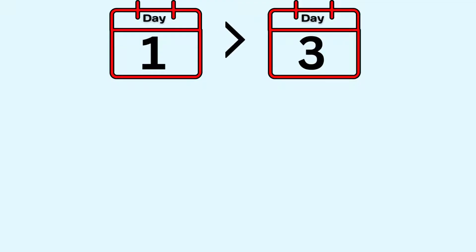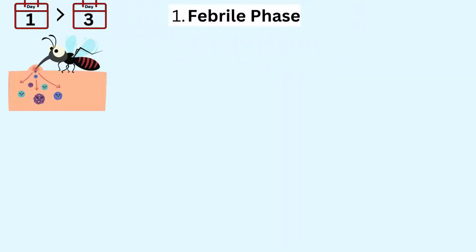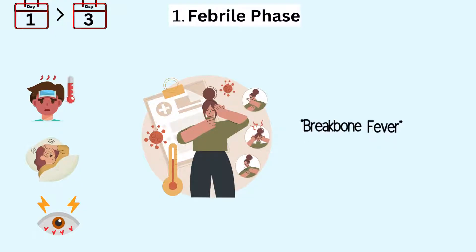By the time you hit day one to three, you're in the febrile phase — this is when Dengue fever really starts to show its colors. The fever kicks in suddenly and can be quite high. Along with the fever, you might experience severe headaches, pain behind your eyes, and muscle and joint pain so intense it feels like your bones are breaking. Hence the nickname 'breakbone fever.'